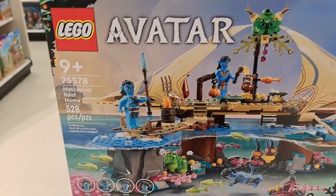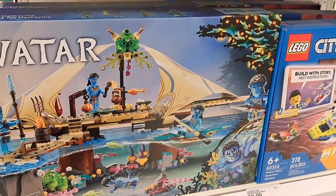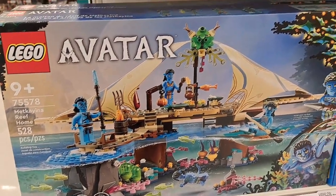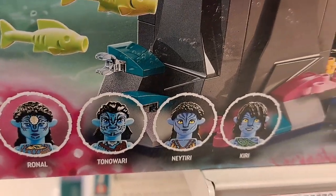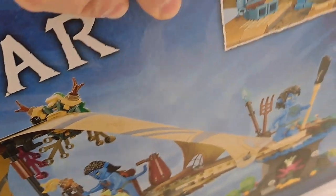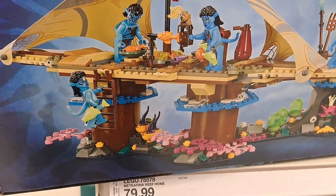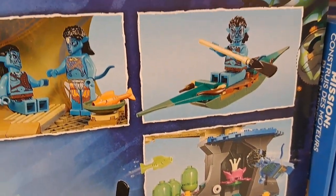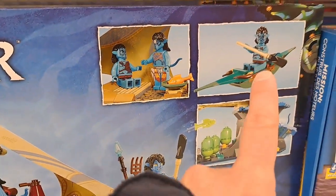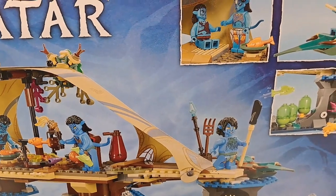Got this Lego set I haven't seen yet — Metkayina Reef Home Avatar. Wow, this is a pretty cool, big set. It's got all these mini figures with it. Let's check out the back — gives a better representation of what Legos it comes with. All kinds of different scenes, it's got a boat and everything. Find it at your Target.